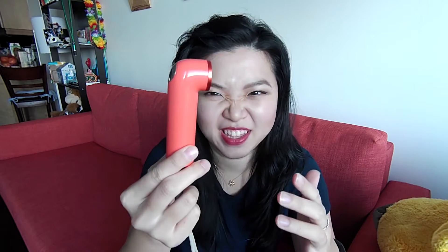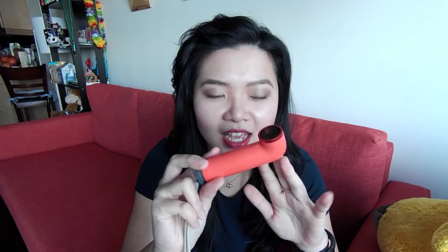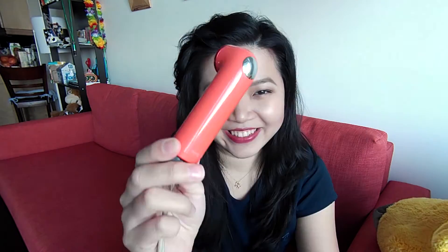Why does it look so portable and convenient? Well, the answer is voila! I know this is a very funny looking video camera tube thingy. But honestly, ever since I got this, I'm just so amazed. This has made my life so much easier with filming YouTube videos. Yes, it is the HTC Re camera, video camera.